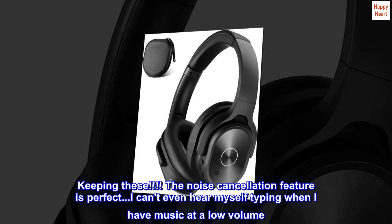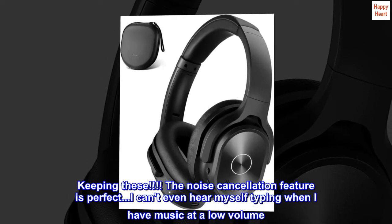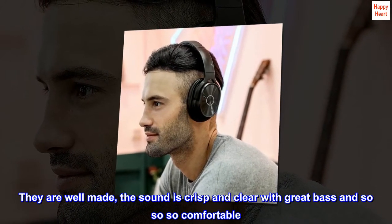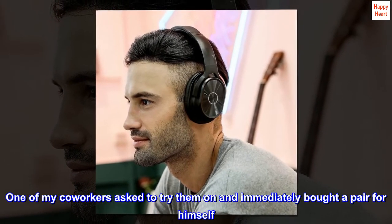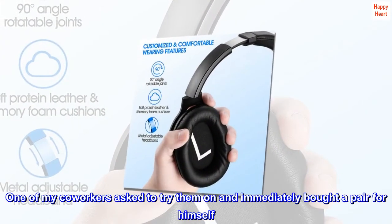Keeping these — the noise cancellation feature is perfect. I can't even hear myself typing when I have music at a low volume. They are well made, the sound is crisp and clear with great bass, and so so so comfortable. One of my co-workers asked to try them on and immediately bought a pair for himself. Love these.